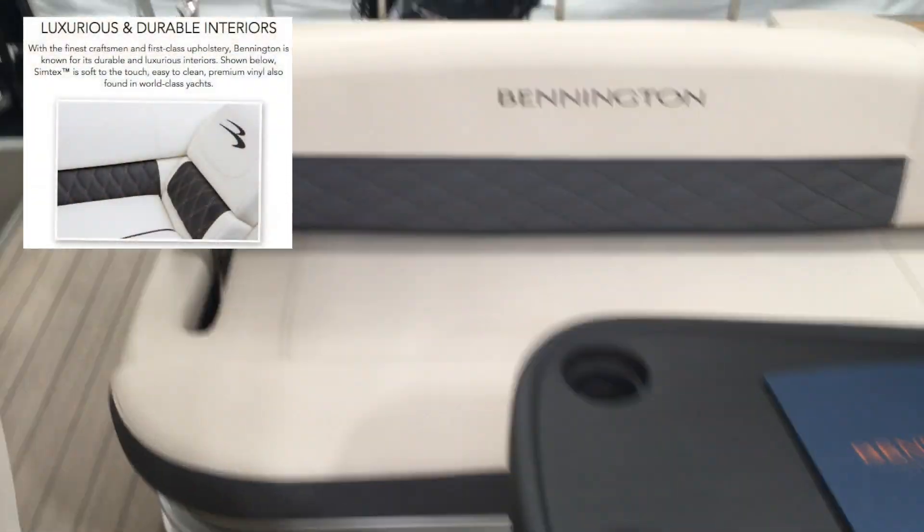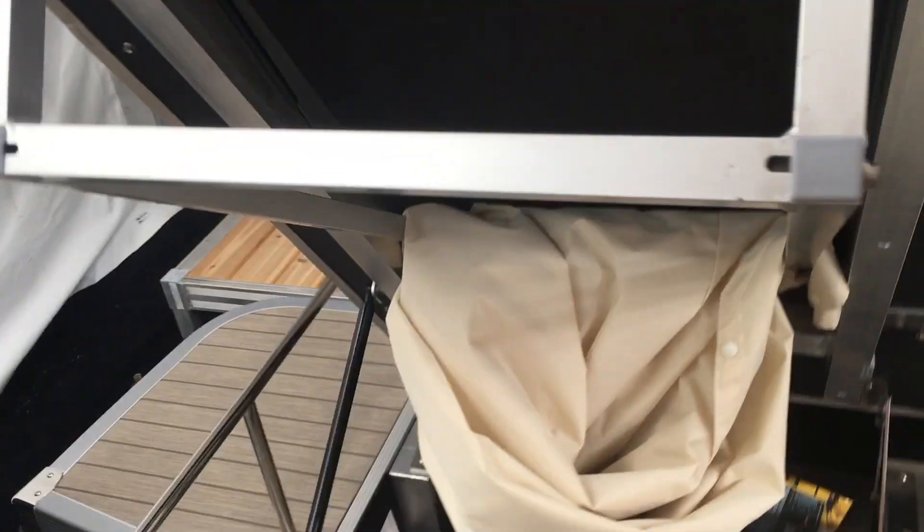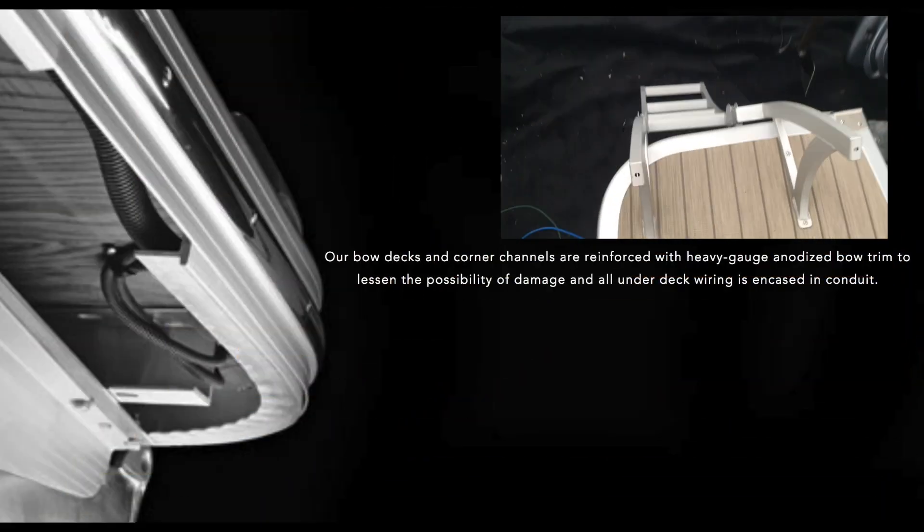We have the swing back with the rear stereo remote and the swing back rail keeper. There is storage with the changing room underneath. This particular boat has the curved boarding ladder, which is really nice.